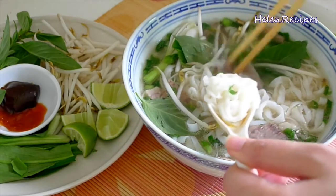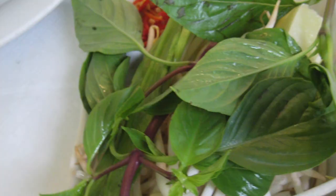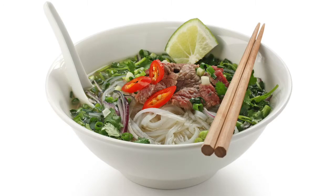Pho is very common and it has been in Vietnam for about a hundred years. Pho is a kind of soup that has rice noodles, sprouts, herbs, and meat. Pho originated in Northern Vietnam in the early 1900s. Vietnamese cooks blended Chinese, French, and native flavors to make pho.